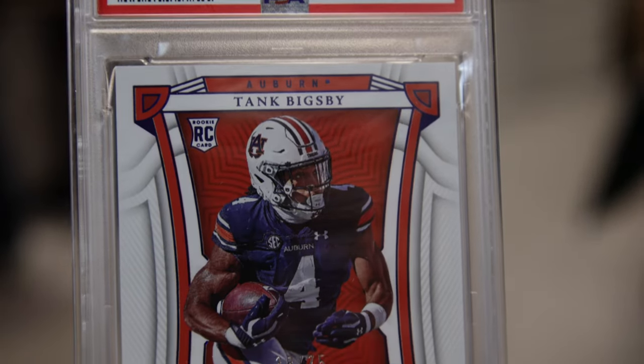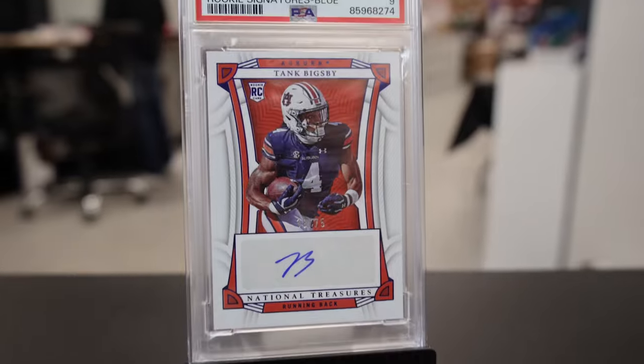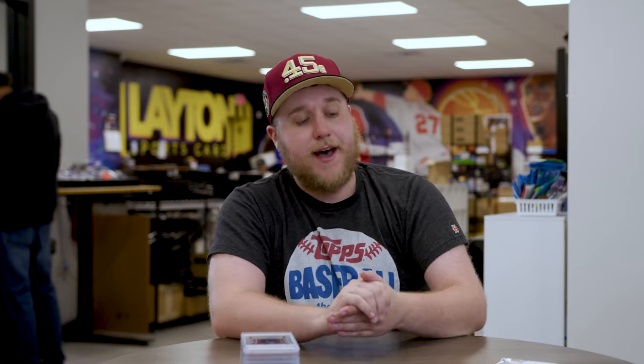Next up is going to be 2023 National Treasures Collegiate PSA 9 rookie signatures, blue to 75, of Tank Bigsby of the Jacksonville Jaguars. He's still an Auburn Tiger here. Probably running back two behind ETN this year, so we'll see what happens with that.